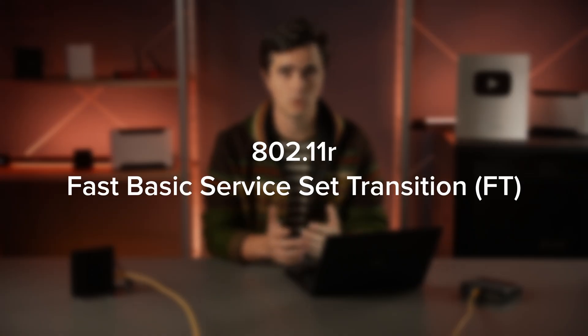Roaming, or fast BSS transition, as it's called in the 802.11r amendment, enables Wi-Fi client devices to switch between access points with next to no interruption in connectivity.